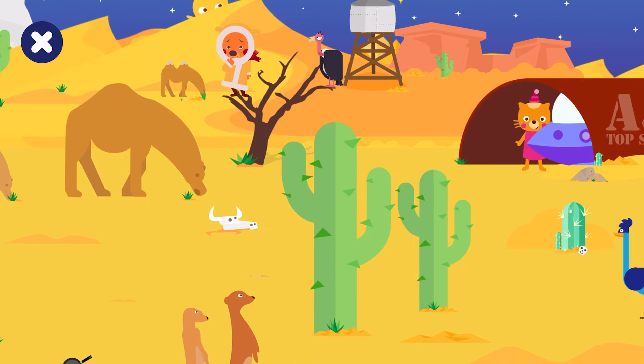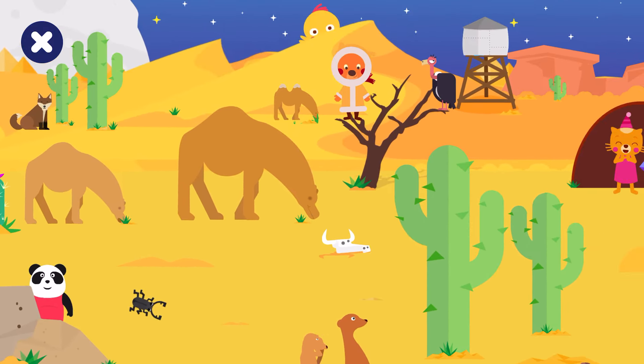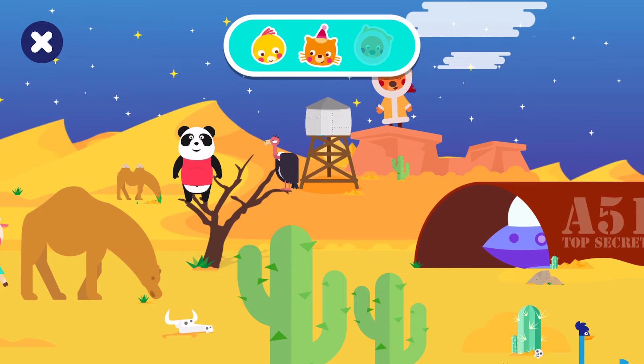Find and tap on... Correct! Find and tap on Bobby. Bob, well done!